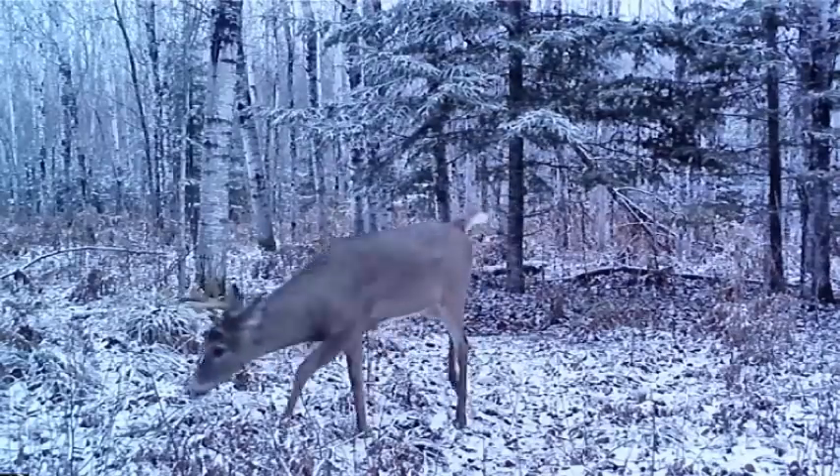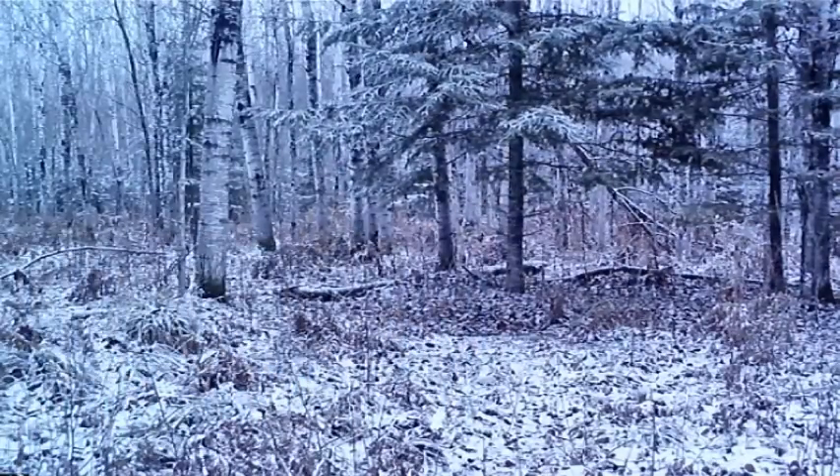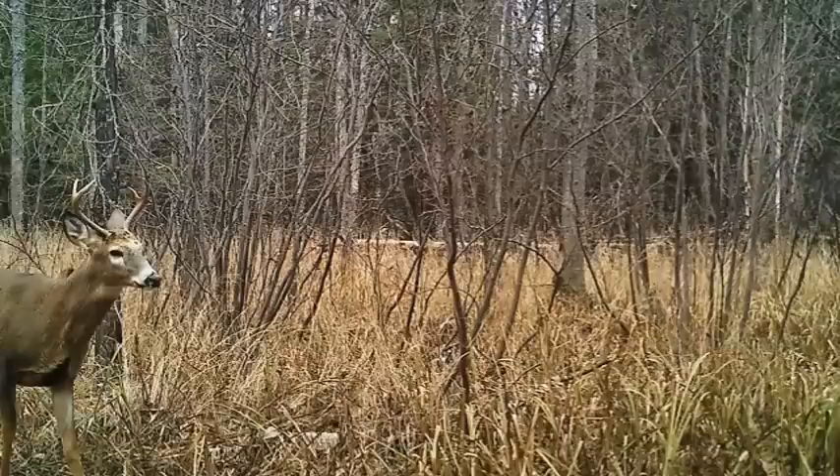I also take out any does and yearling buck photos. I don't want any antlerless or young buck photos included in this data set because the goal of this is to help us be better deer hunters and connect on those older age class bucks. So all of the photos I'm using in this data set come from bucks that I believe are two years old and older, and they've got to be in the daylight hours.